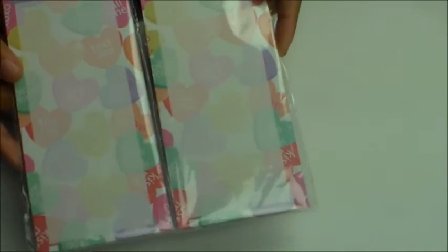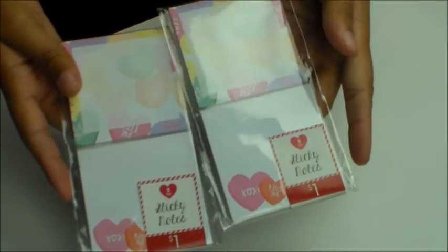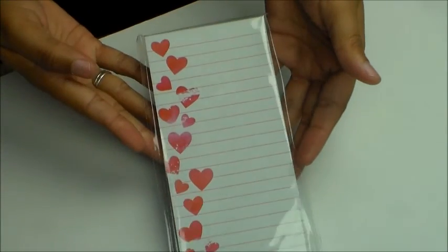I did get two of the candy list pads, and I got two of the sticky note pads that go to that section. I also got the heart list pad.